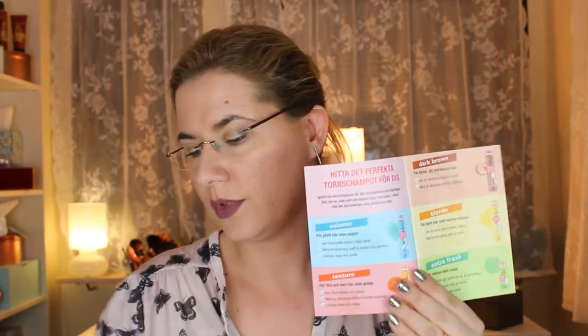I also got a coupon for the pore mask, and information about the different dry shampoos from this brand — Got To Be, which is Schwarzkopf. I've heard of the brand many times but never tried their dry shampoo, so this will be interesting. They have volume, texture, dark brown hair, blonde hair, and this one is extra fresh. There's also a guide with 12 different ways to use dry shampoo — something to read tonight.